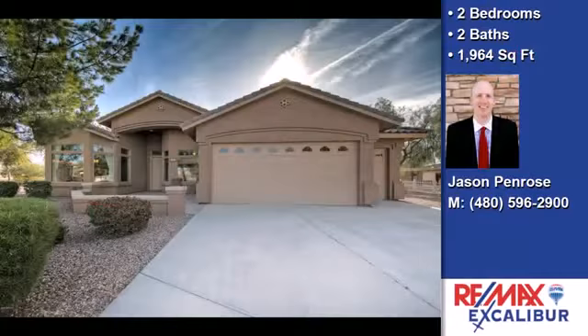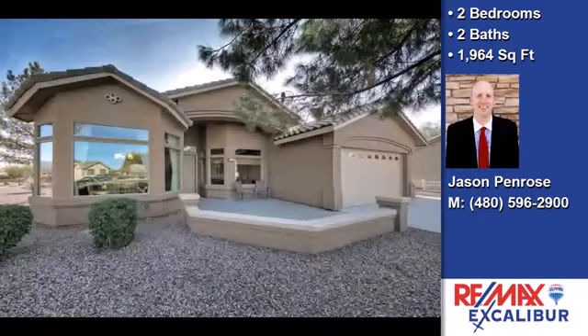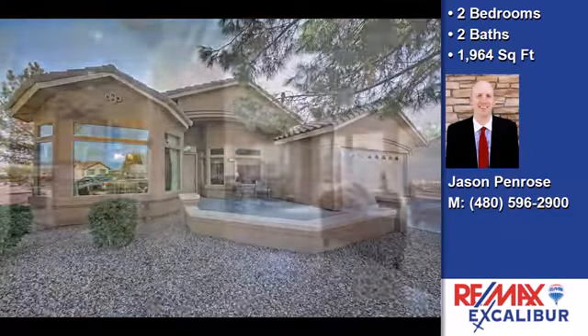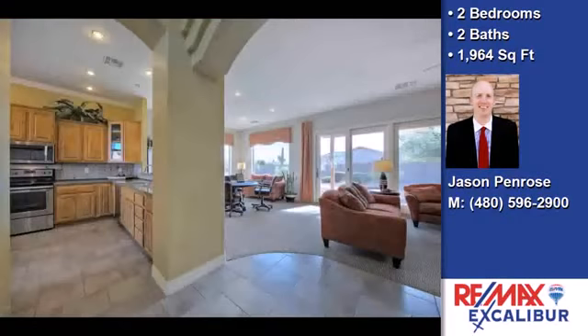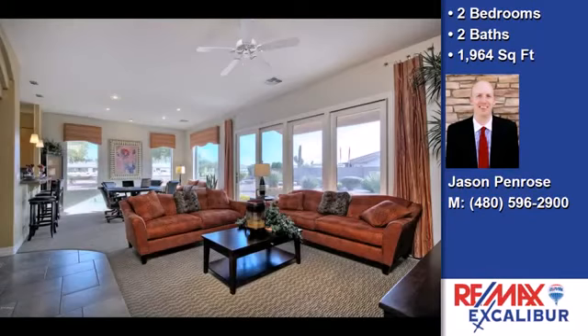This property is a two-bedroom, two-bath home. Interior features of this property include walk-in closets, carpeted flooring, a fireplace, a great room, an eat-in kitchen, granite countertops, and a pantry.